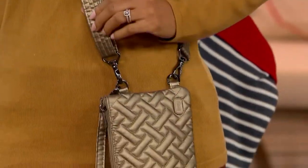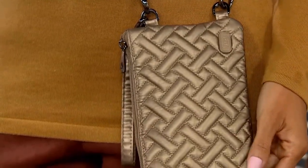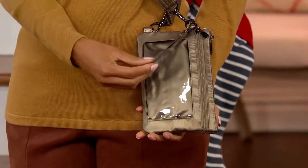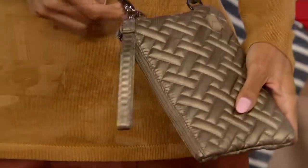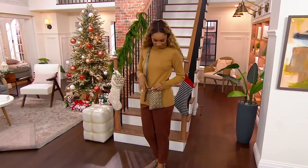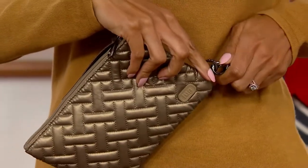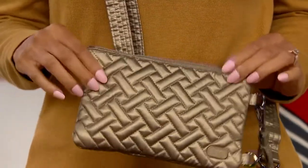Obviously we can adjust that crossbody strap. If you want to take it to a short shoulder carry, you're more than free to do that. They each have clips — lobster claws — on the end. If you want to remove it entirely, it has a wristlet option, so you can do that too. It's the little clutch you're taking to the holiday parties, or throwing inside a bigger handbag — you can do that too.